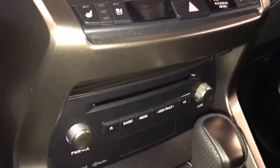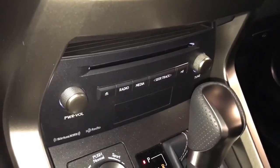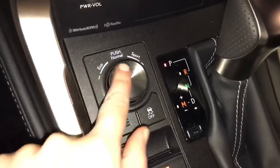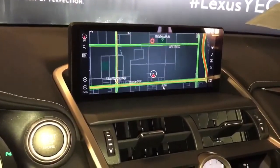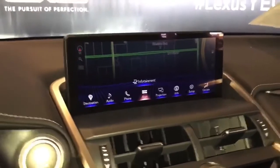New for this year is Apple CarPlay added to AM FM radio, Sirius satellite, MP3, and CD. Our drive mode select options give us eco, normal, and sport, and a trackpad to control the 10.3-inch LCD display with Lexus navigation and Enform apps. We have our backup camera view.